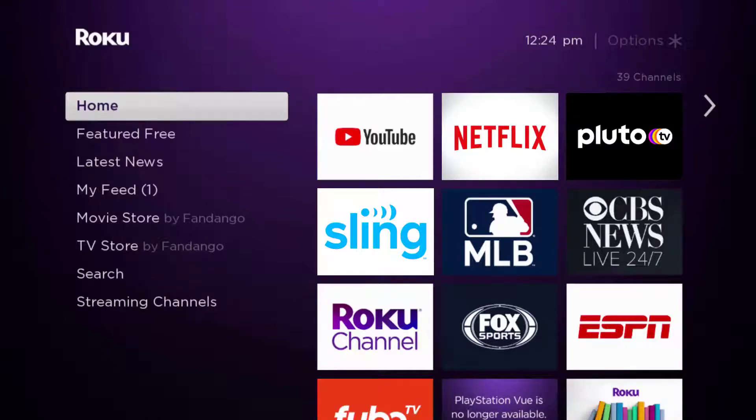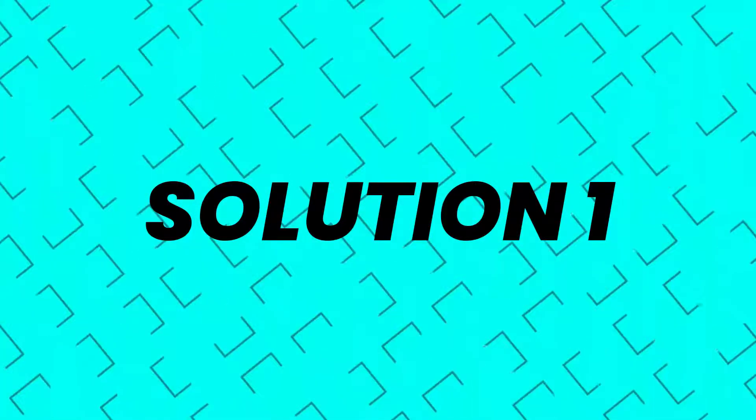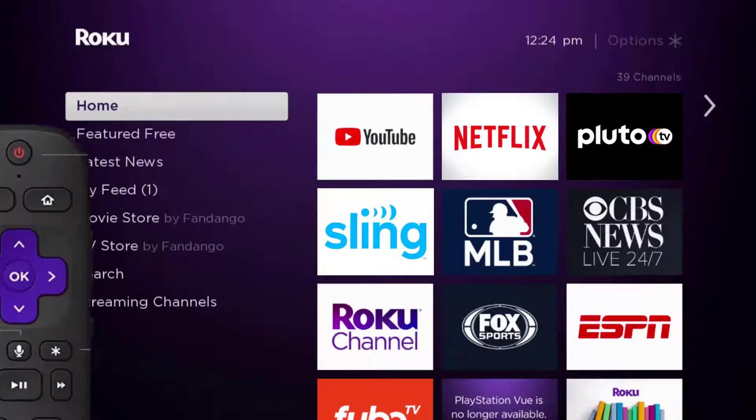In this video I'm going to show you how to fix the Netflix app not working on Roku. First of all, you need to make sure you're running the latest version of the app. Press the home button on your Roku remote.